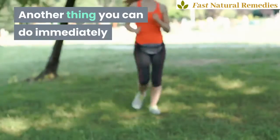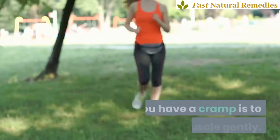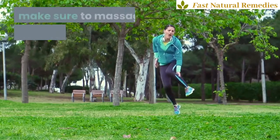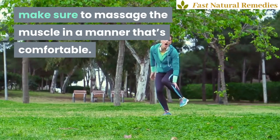2. Massage the muscle. Another thing you can do immediately if you have a cramp is to massage the muscle gently. But just as you don't want to push through a cramp, make sure to massage the muscle in a manner that's comfortable.